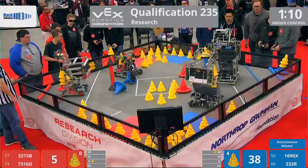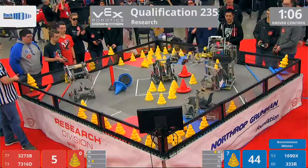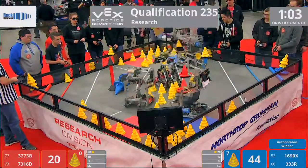We see some strong defense being played by that Red Alliance. They've tumbled. They've tipped over two blue mobile goals. Shake and bake, baby, shake and bake. Ricky Bobby would be proud.